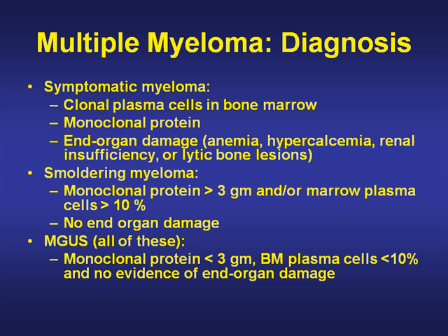MGUS, or a monoclonal gammopathy of undetermined significance, requires a monoclonal protein of less than 3 grams, bone marrow plasma cells less than 10%, and no evidence of end organ damage.